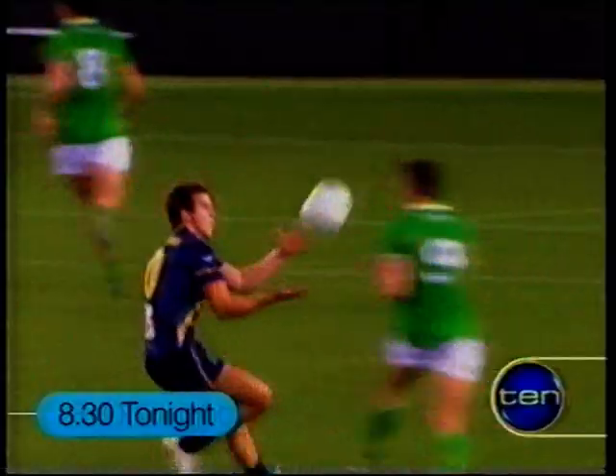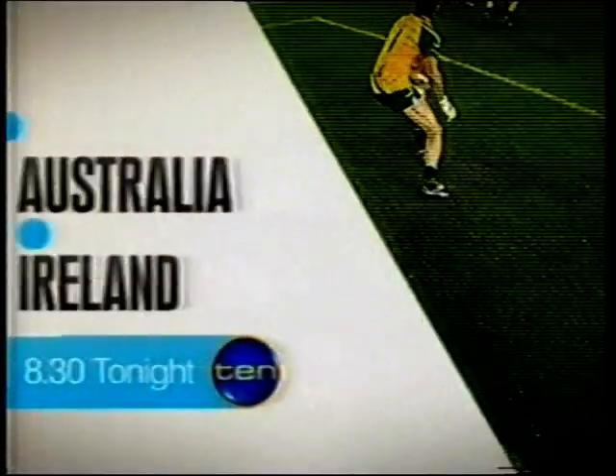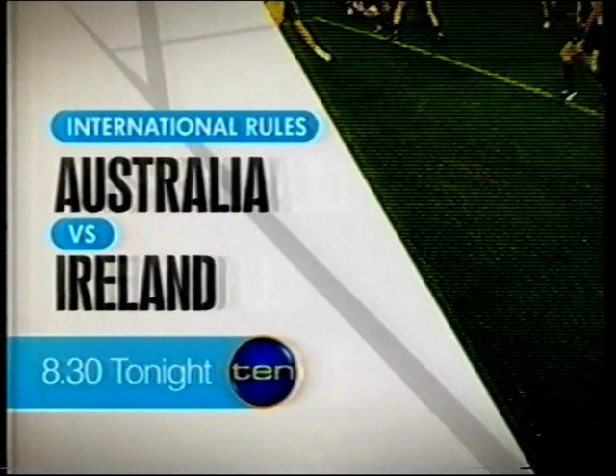Tensions hit fever pitch as the Irish ran away with game one. Now we're looking to settle the score — Australia vs Ireland, 8.30 tonight on 10.